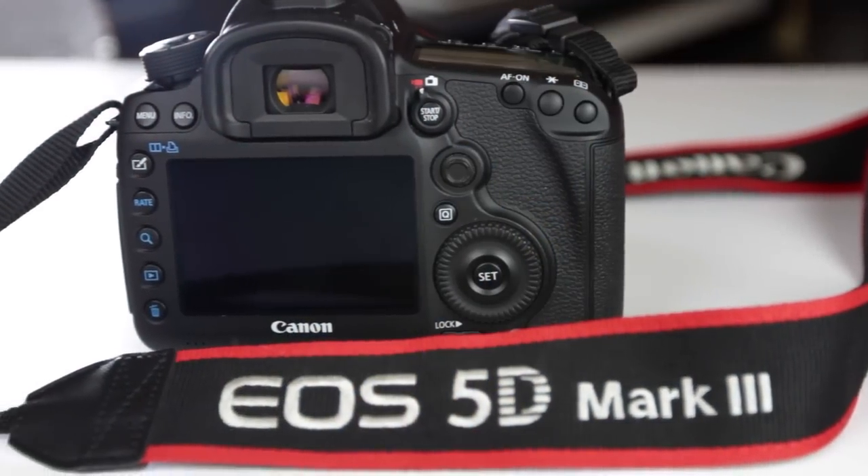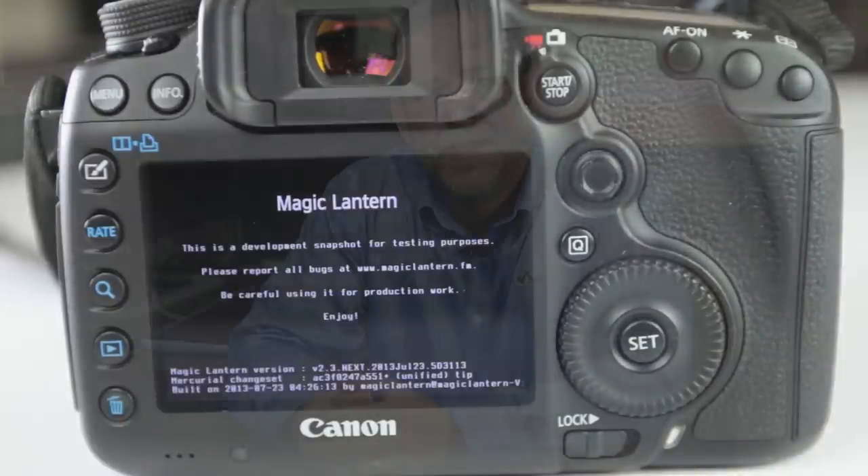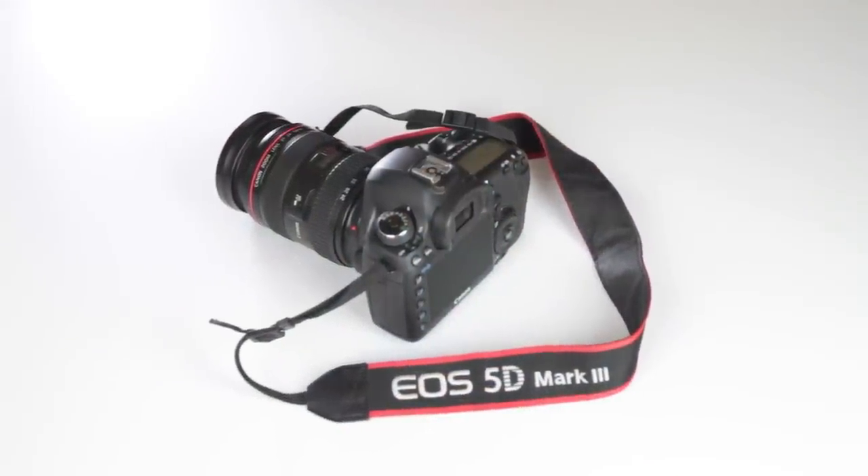Hi everyone, Dave Watson here. Today I'm going to do a review of the 5D Mark III in combination with Magic Lantern, a firmware upgrade that is open source. I feel like I've had the 5D Mark III long enough now with Magic Lantern installed that I can give you a pretty good hands-on review. For someone looking at buying this camera and this combination, hopefully this video will be helpful to you.